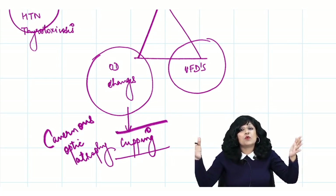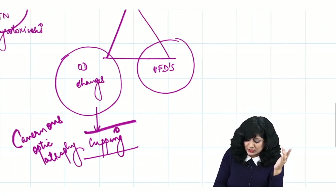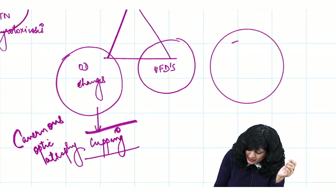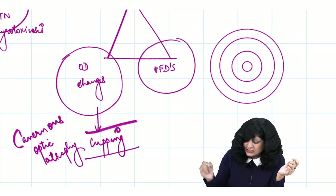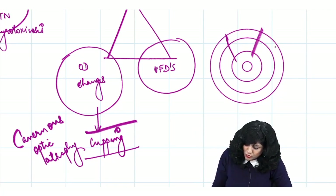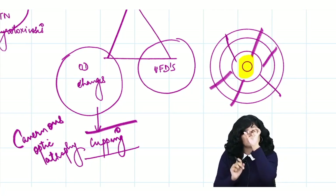The visual field effects include isopter contractions — progressive constriction of the isopters representing the visual field. Slowly and gradually, these isopters constrict, and only the central vision is left. This is called tunnel vision or tubular vision.